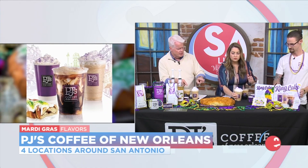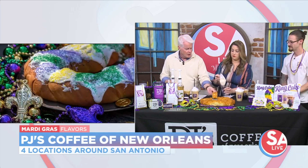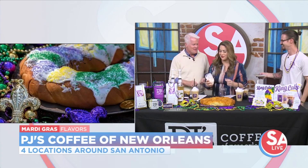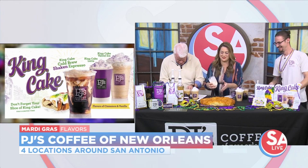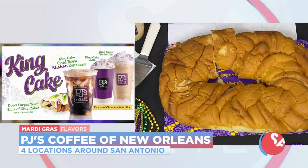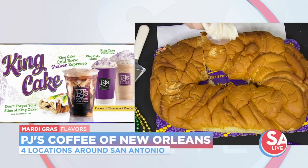Which one do you recommend with the king cake? Those shaken espressos have become one of my favorites in general. Let's ice it — just add ice. It's a little messy, a little thick, but chunk it up. Perfect.